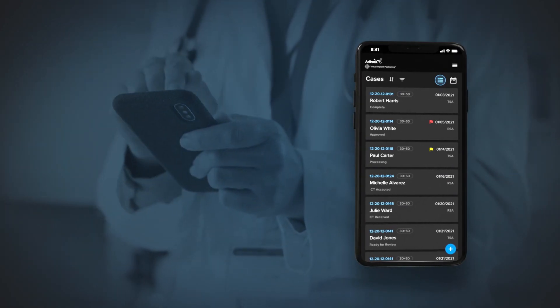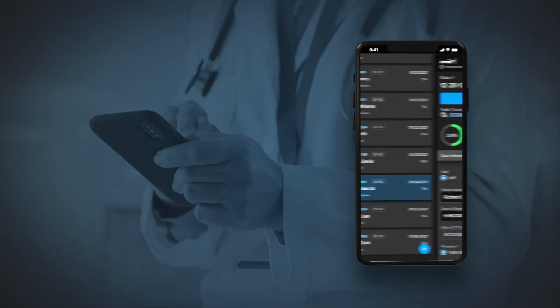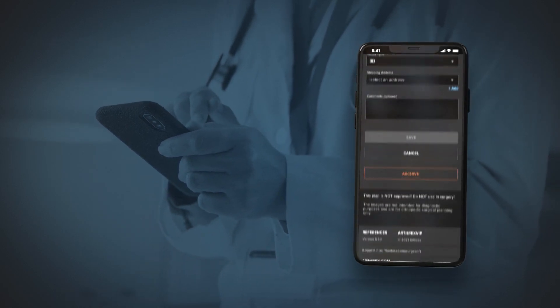And when life takes you away from the workplace, you can always stay up to date on your upcoming cases in an improved calendar view on your smartphone.